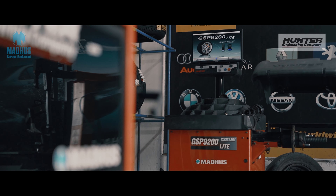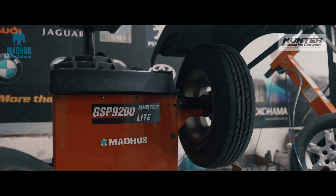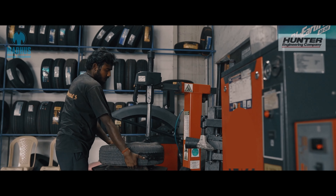As far as machinery is concerned, we deal only with Madhus. Madhus is the premium dealer for Hunter brand. Our service and reliability on Madhus is 100%.